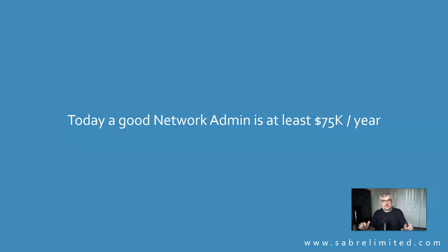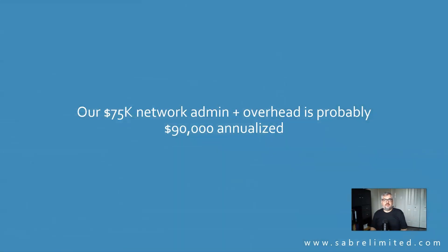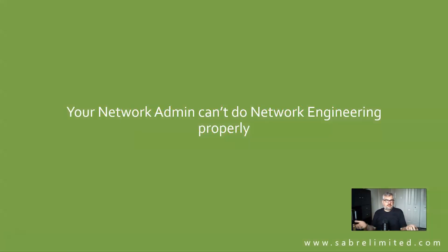You're lucky you found someone who's going to stay. In today's market, you're looking at at least $75,000 a year for that person. If we take that $75,000-a-year person, add about 20% overhead to get a $90,000 amortized rate, and divide by 55 computers, we get $136 per computer per month — which is right in line with what managed service providers charge. It's very logical why those prices are so similar.